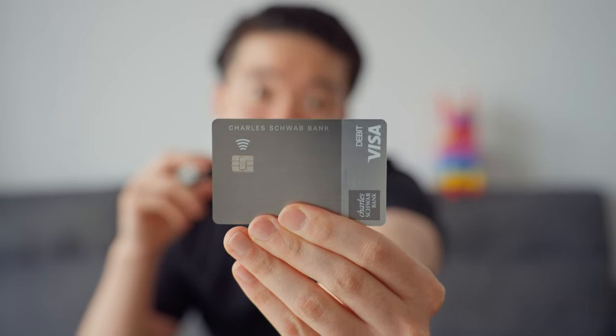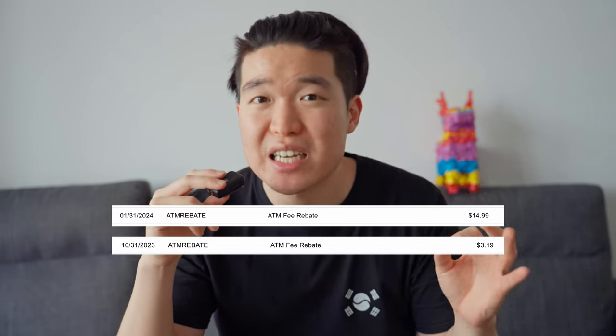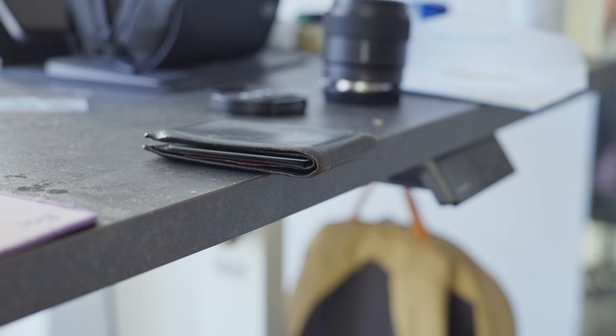The second card I always have on me is my Charles Schwab Bank debit card. I really only use it when I need to pull out cash from ATMs for cash-only stores or restaurants. The reason I use a debit card instead of exchanging USD for local currency is that Charles Schwab offers free unlimited ATM reimbursements — I can use literally any ATM in the world and Schwab will reimburse all fees at the end of the month. This gives me the best exchange rate, since ATM rates are much better than what you get at a bank or airport currency exchange, and I only pull out cash when I actually need it so I don't have extra leftover at the end of the trip.